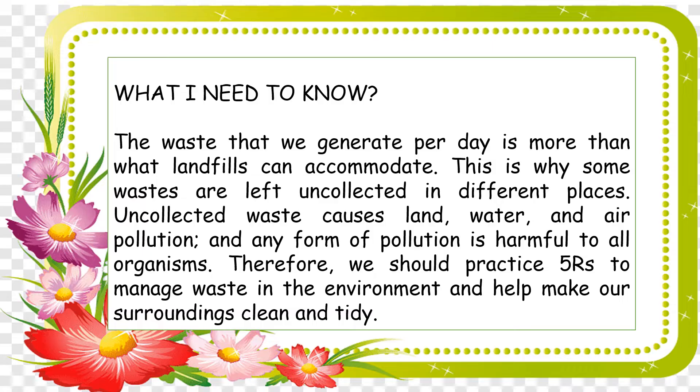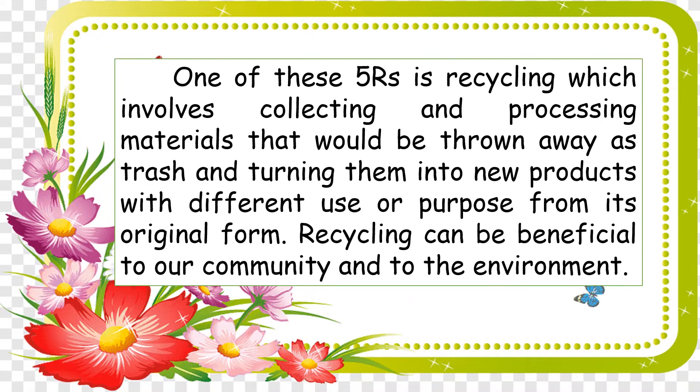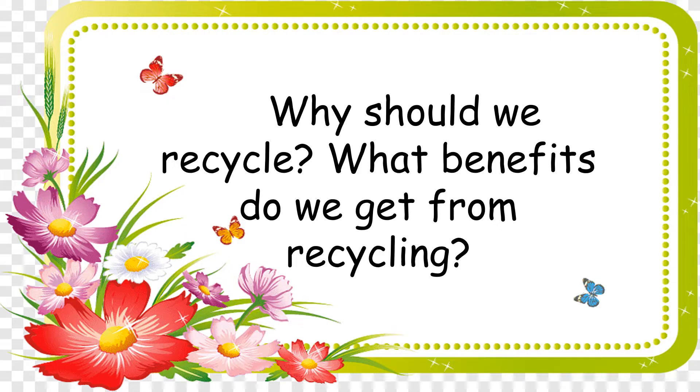What do you need to know about your community and the environment? Why should we recycle? What benefits do we get from recycling?